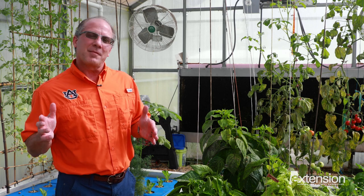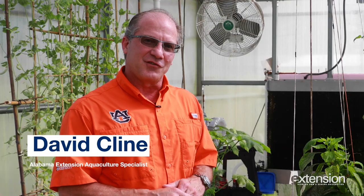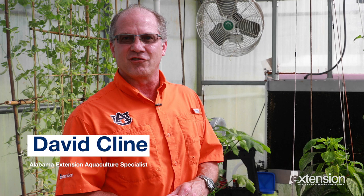Do you like to eat fish? What about vegetables? What if I told you you could grow both at the same time in your own backyard using an innovative type of agriculture called aquaponics? Hi, my name is David Klein and I'm an aquaculture specialist with the Alabama Cooperative Extension System. Today I'd like to invite you to take a fresh look at an old form of agriculture.